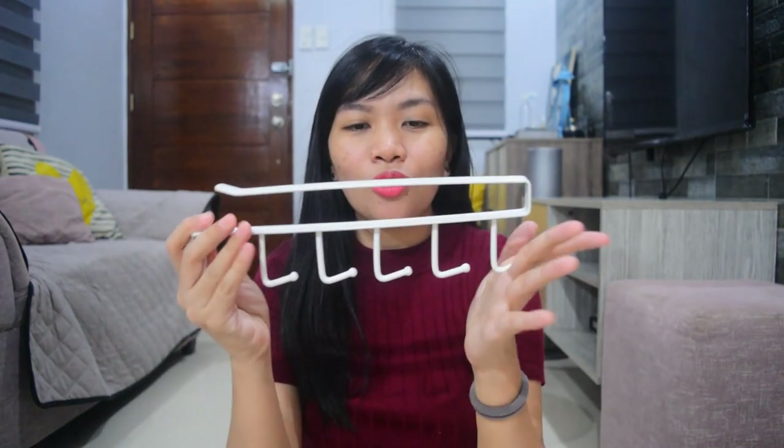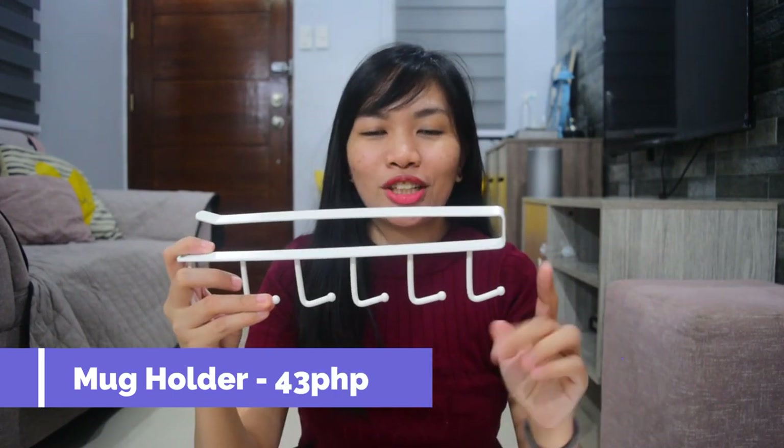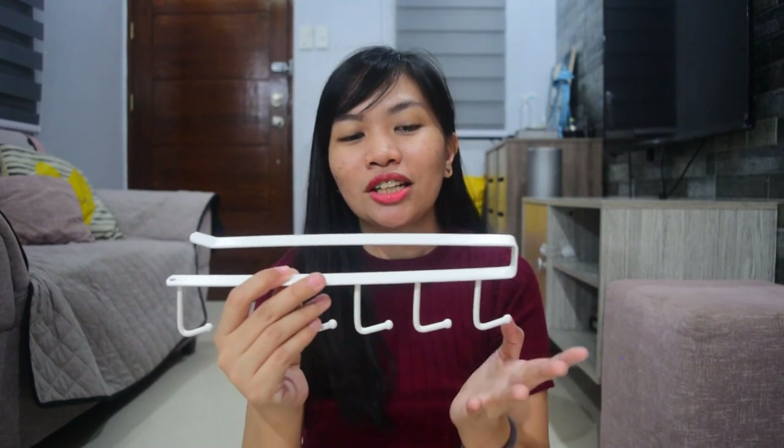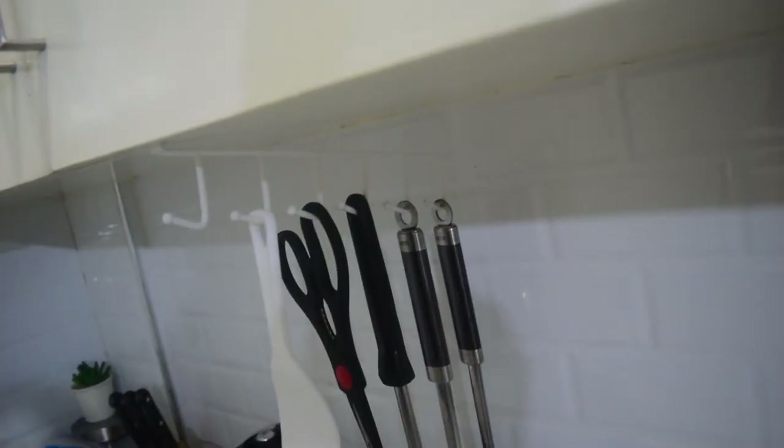The next item is this mug or cup holder. I got this for only 40 pesos and it has 6 slots. We didn't have a mug holder before because we only had two cups, but now we've grown to about five. So we needed something like this. It's small but can also hold ladles, scissors, or other kitchen tools — not just mugs. You just place it on a shelf or layer in your kitchen cabinet.